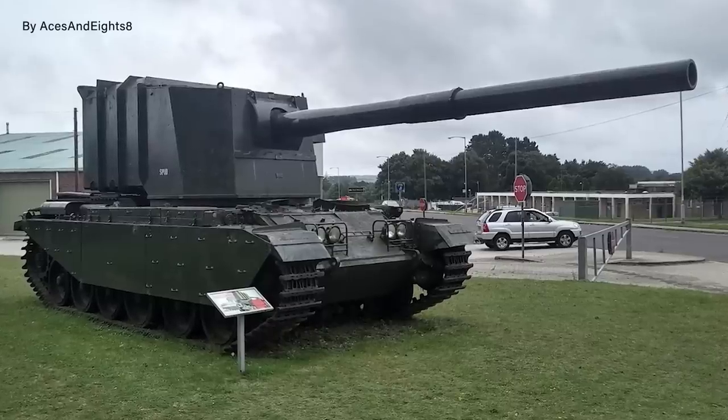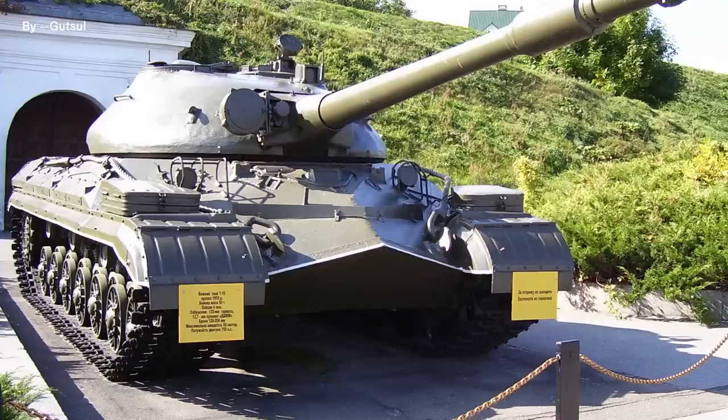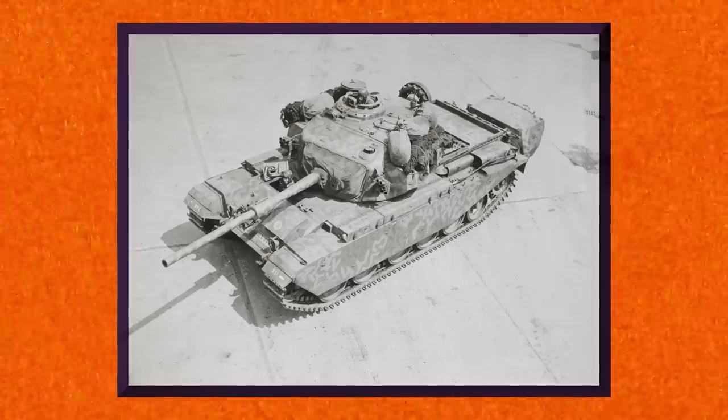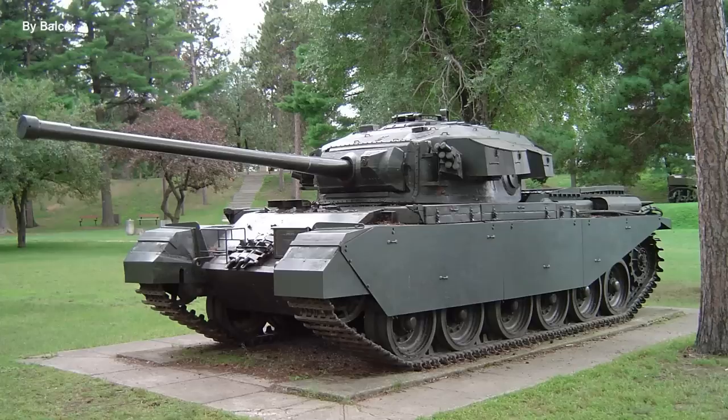Our next weird tank is the FV4005, and it was weird for one reason: its absolutely enormous 183-millimeter cannon. Designed in the early 1950s, it was a machine with a single purpose — to destroy the latest Soviet heavy tanks such as the IS-3 and T-10. The British were absolutely terrified of facing those new Soviet heavy tanks if the Cold War went hot, and so they needed a tank with a big cannon, and they needed it now. It was built on the chassis of the readily available Centurion tank, one of the most successful British post-war tank designs.